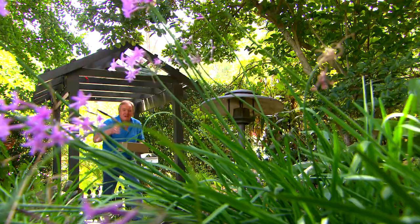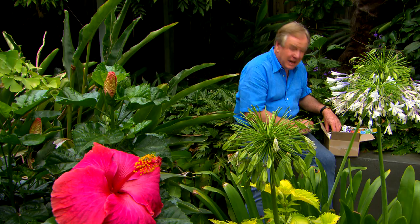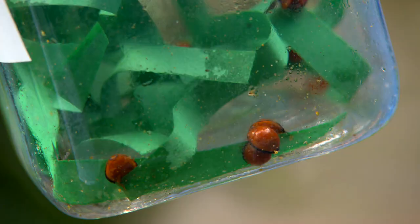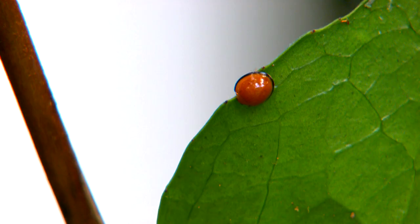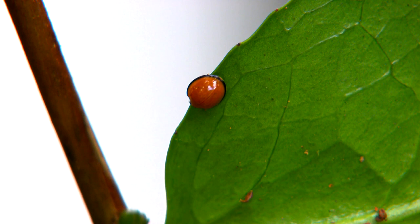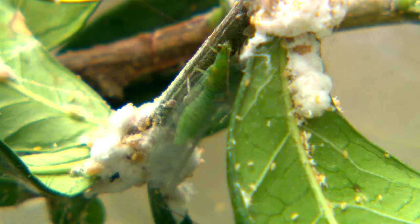Let's release these in the garden. Inside the box, a heap of little jars with ventilation on the top — that keeps them happy. Now if you've got scales, say on your lily pillies, this is the guy you need to invite to lunch. This is Luke, and he's the lady beetle that you can release into your trees and it'll take care of your scale. No sprays.